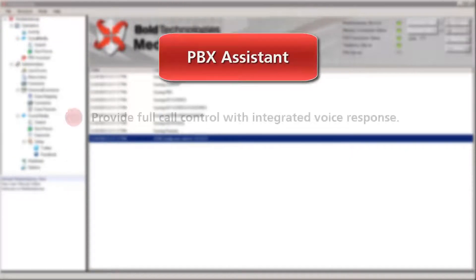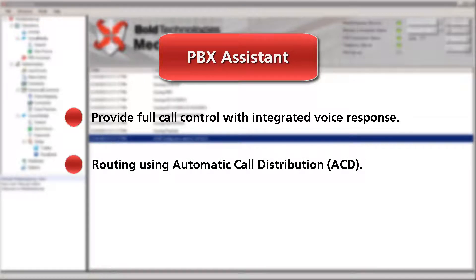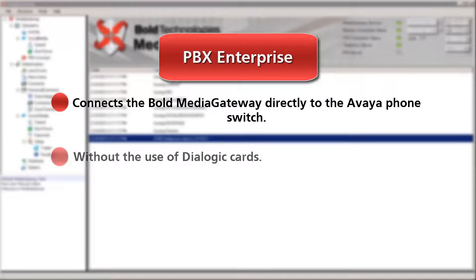PBX Assistant works with Open Voice to provide full control with integrated voice response and routing using automatic call distribution. PBX Enterprise connects the Bold Media Gateway directly to the Viaphone switch without the use of Dialogic cards.